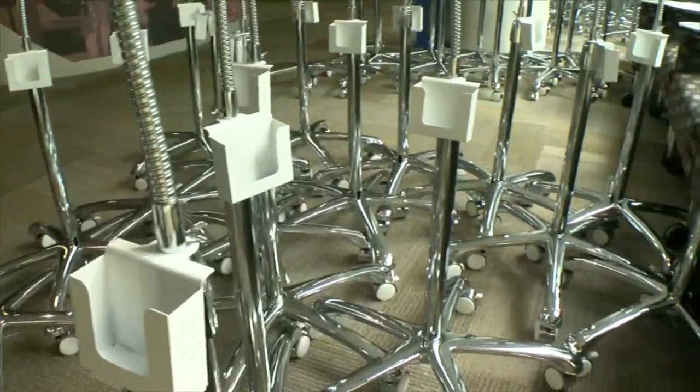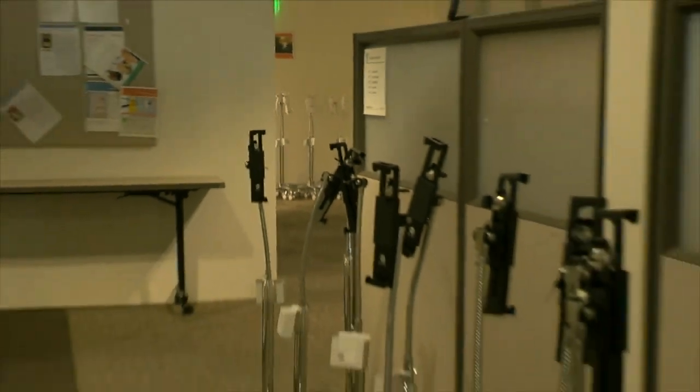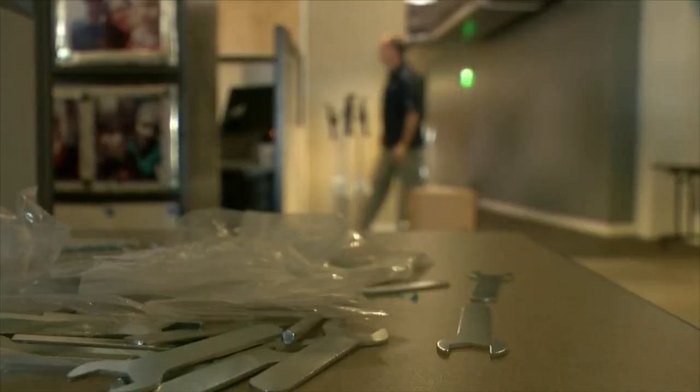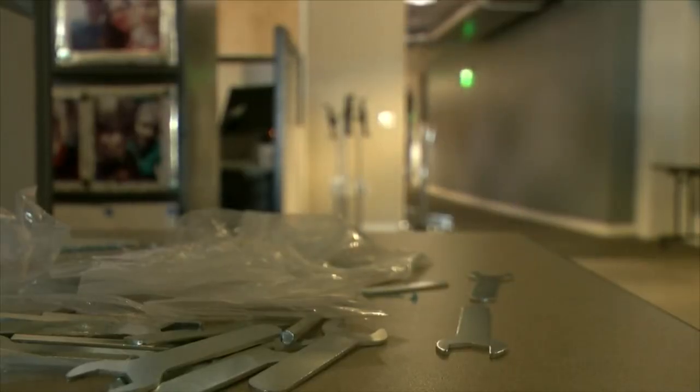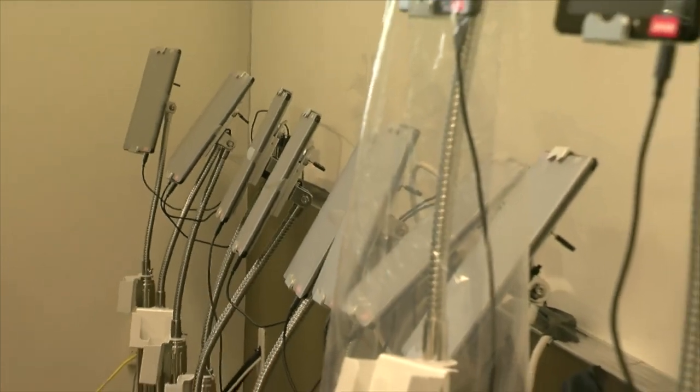Volunteers help put the tablet stands together, turning conference rooms into little factories and doing months worth of work in less than two weeks. When you see what the people in the emergency departments are facing, people want to help and they volunteer to assemble tablet stands immediately.